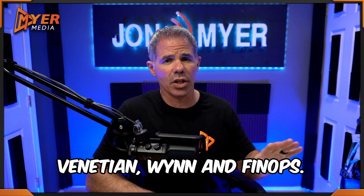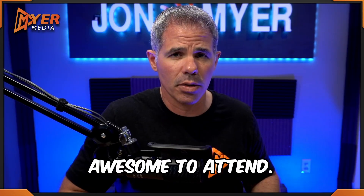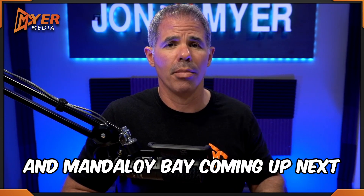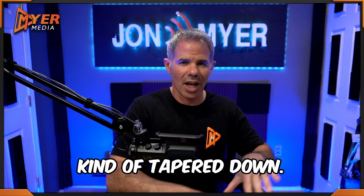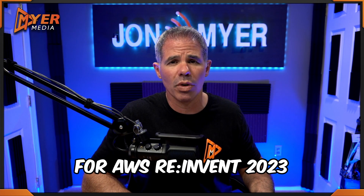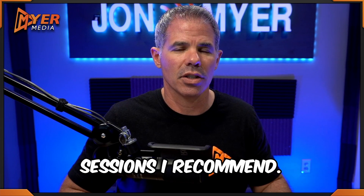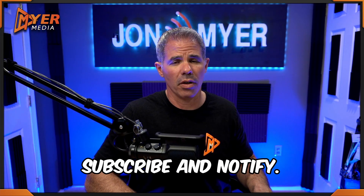That wraps up Thursday's edition for anything from Venetian, Wynn, and FinOps. These are just my recommendations — I think they're awesome to attend. Don't forget that I will be talking about MGM and Mandalay Bay coming up next. A lot of the sessions are kind of tapered down; Wednesday's usually the busiest. Thank you for joining us for AWS re:Invent 2023's cost optimization, FinOps, and cloud financial management sessions. Stay tuned for the next one, and don't forget to hit like, subscribe, and notify.